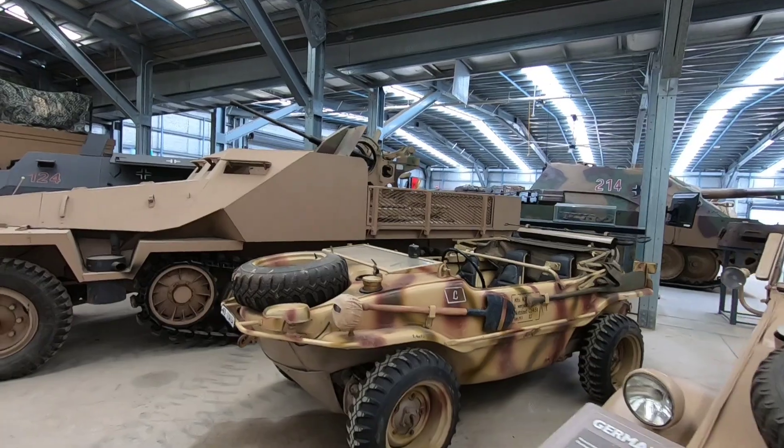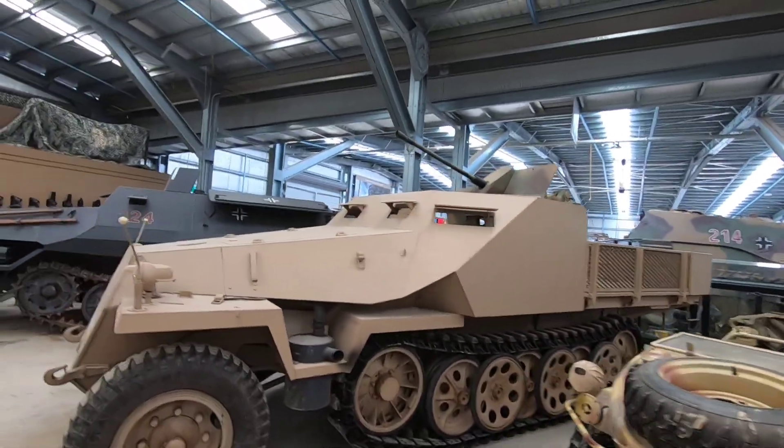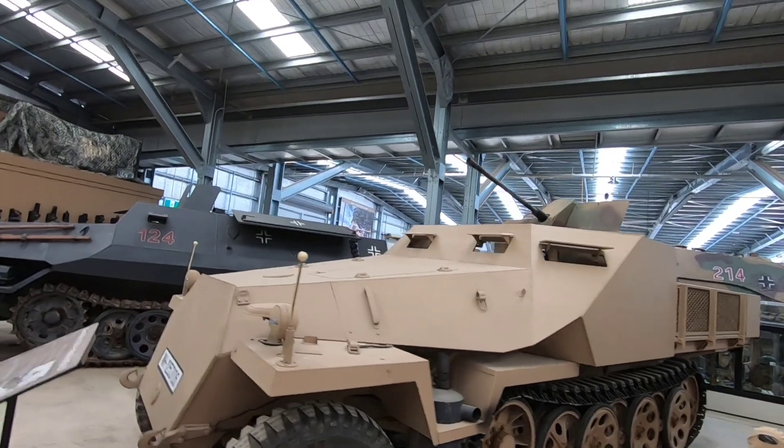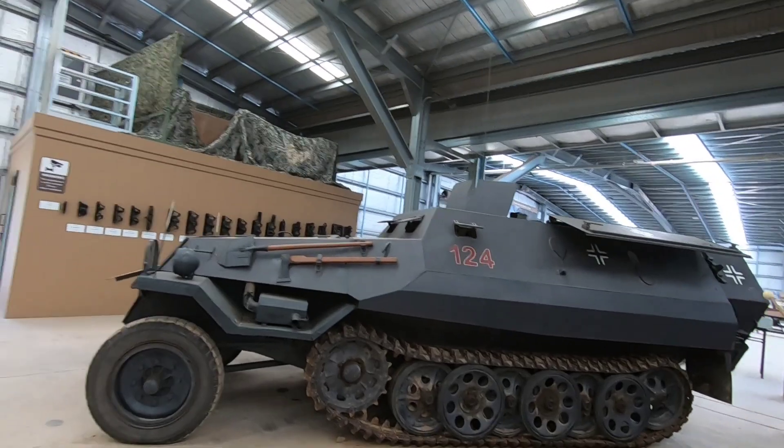Afrika Korps. Wow, they got some stuff here — a half-track with an anti-aircraft gun on it. German half-tracks.